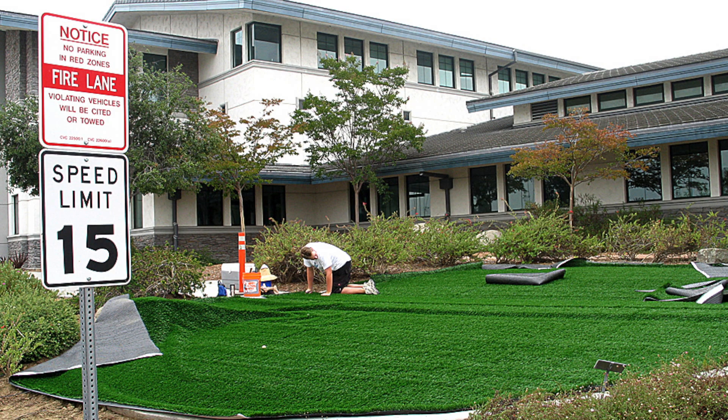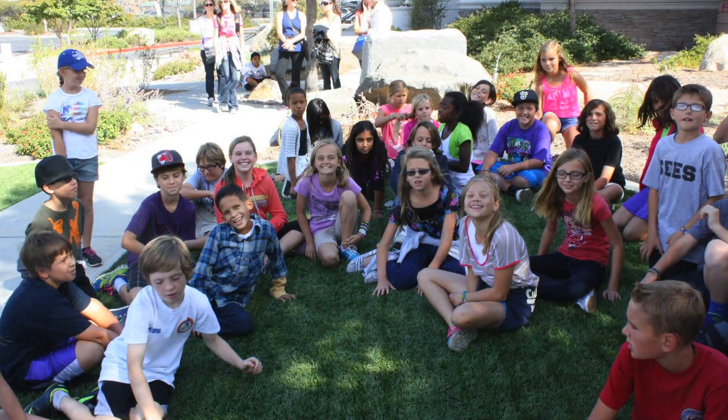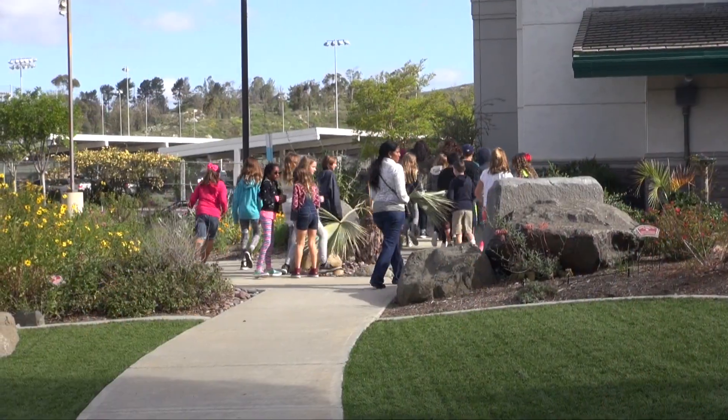The artificial turf was put in about 15 years ago, so we left it in the garden. It blended perfectly with the other WaterWise features and also makes a great place for students to take a break during our school tours.